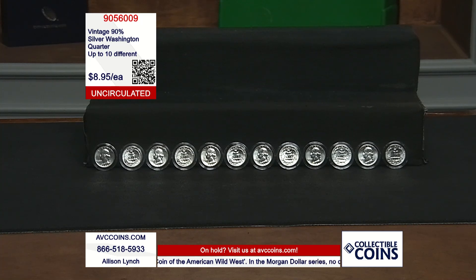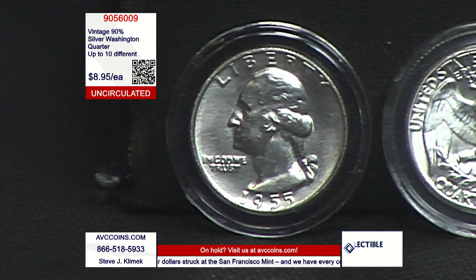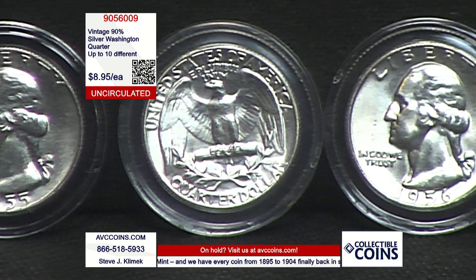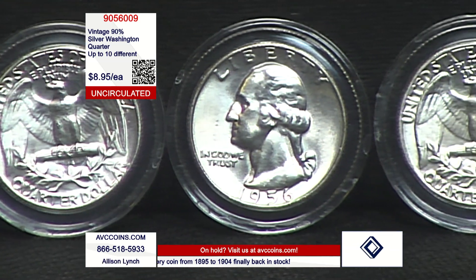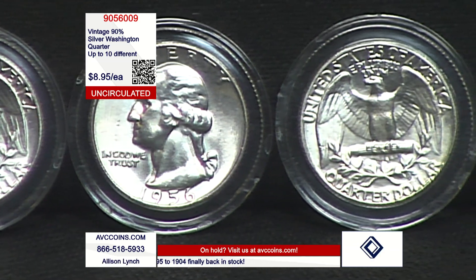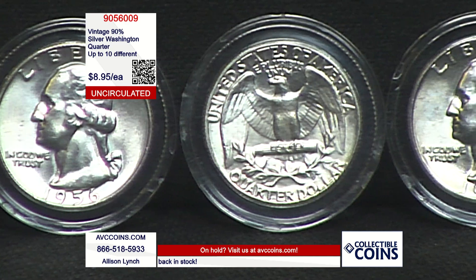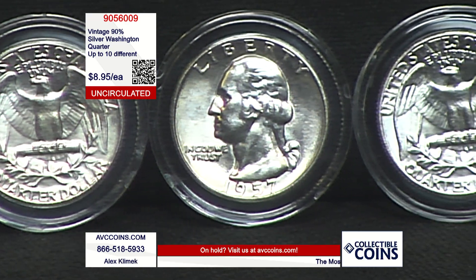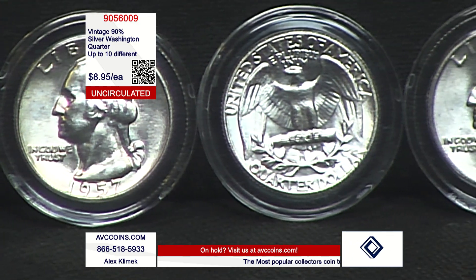In 1932, we brought out a one-year-only Washington quarter to celebrate the anniversary of our first president. And we stopped making the Standing Liberty quarter that year. We loved it so much, and there was so much talk and chatter on it, that in 1934 — two years later — they brought it back as the staple quarter, the quarter of the realm. And it's still made today. All the major coin programs the U.S. Mint puts together are based on the Washington quarter.